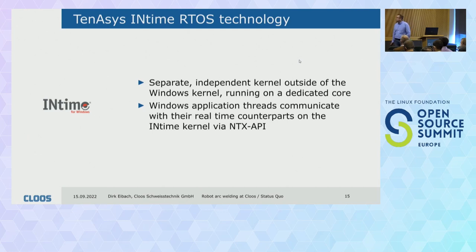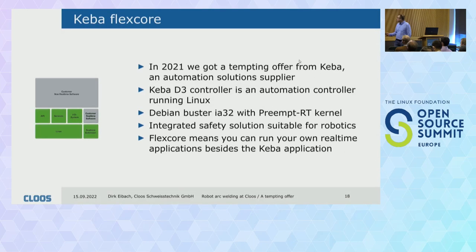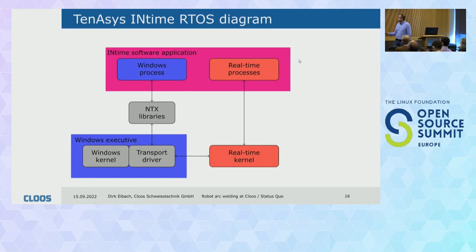Some words about the Tenasys InTime RTOS. It runs a separate kernel on the industrial PC, dedicated to one core of the processor. All other cores can run the graphical user interface. The GUI communicates with the real-time processes using an API called NTX. If a Windows process wants to communicate with a real-time process, it calls the NTX library, which goes to a special Windows kernel driver that communicates with the InTime real-time kernel, which in turn talks to the real-time process. It's not open source, so I can't tell you exactly how the magic works — but it works.